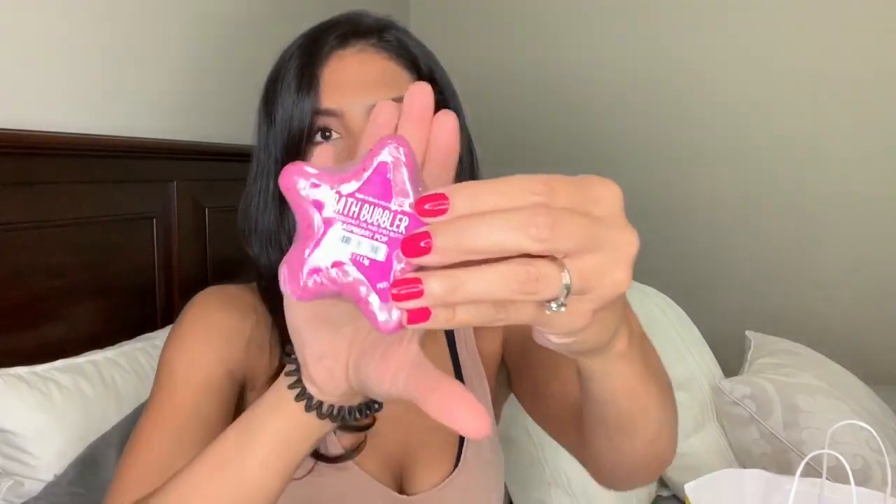These next three items are all bath bombs. I bought two heart-shaped ones and they are both called Pretty as a Peach — one is pink and one is purple. I thought they were so pretty. I have a little glass jar I collect my bath bombs in and it was completely empty, so I grabbed three. These were about two dollars a piece with the sale. The last one I picked up is a star shape and it's raspberry pop. They all have coconut oil and shea butter in them.